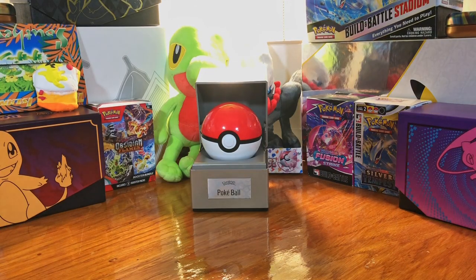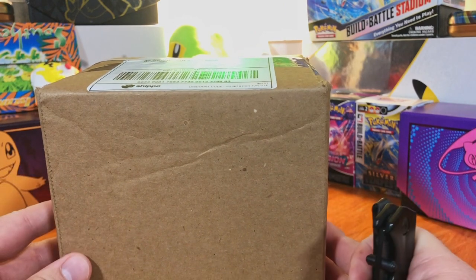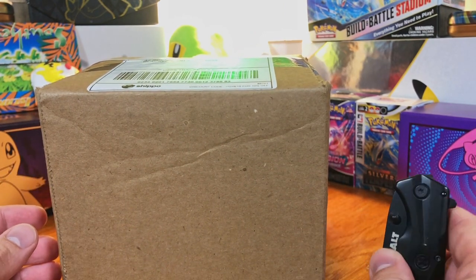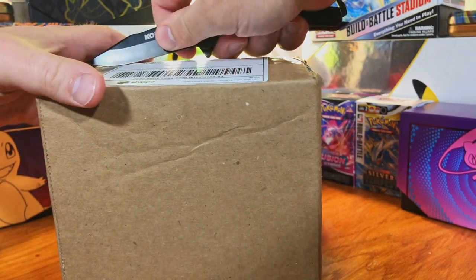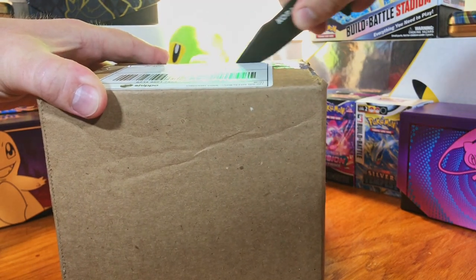Hey everybody, welcome back to the channel. Today's going to be a good one. I got a couple of mystery boxes from Clutch Cards, the main place that I get my product from. I love their mystery boxes. I have never been disappointed by them. I got a bronze and a silver one up today — the cheapest of the boxes.